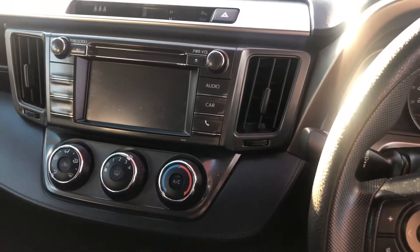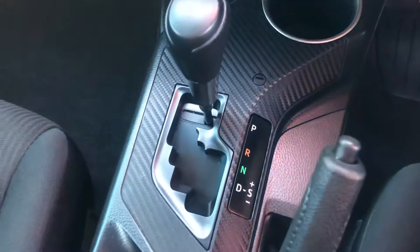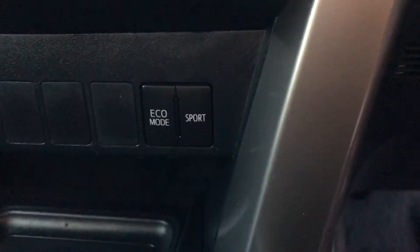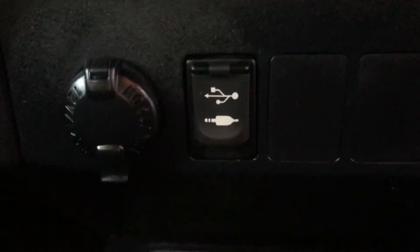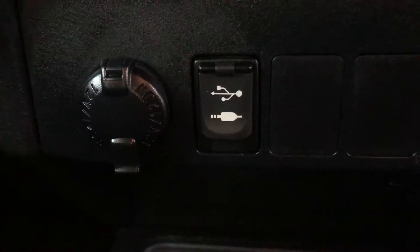Nice sleek and simple design inside for the dash. You've got your automatic transmission with a Tiptronic option so you can manually control your gear changes, and it also comes with an eco and sport mode for the engine. Coming over here you'll see the 12-volt socket and USB and aux ports, so you can link in different devices to play your music, and the USB port can also be used for charging.